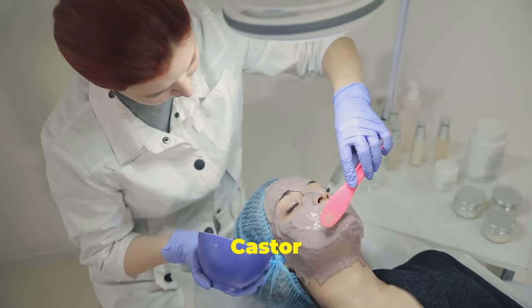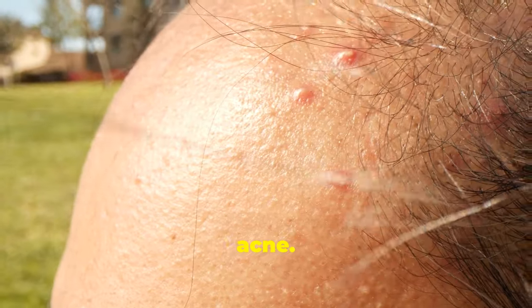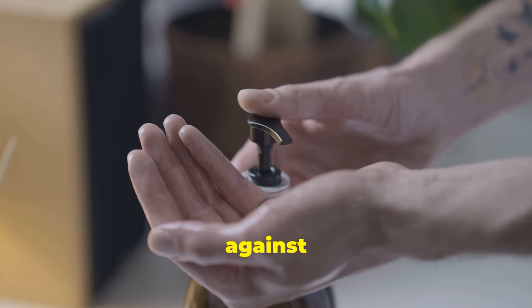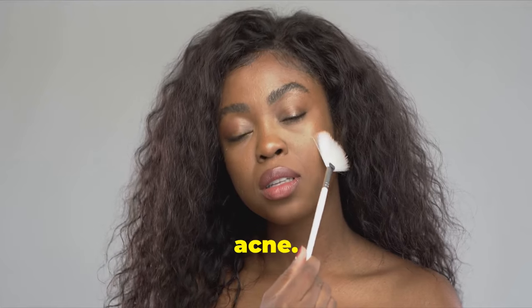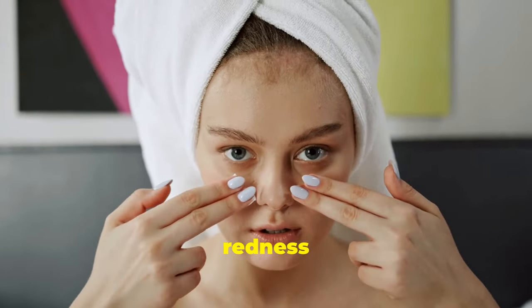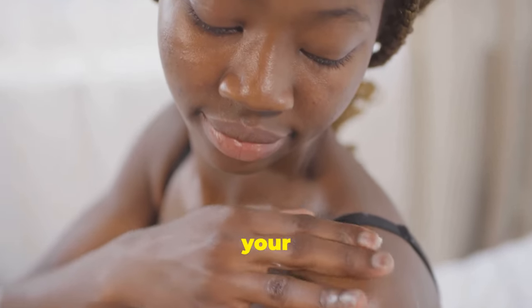Target acne with castor oil. Castor oil has antibacterial properties making it effective against breakouts. Dip a cotton swab into castor oil and dab it onto your acne. Its anti-inflammatory properties reduce redness and swelling, promoting clearer skin. Add this step to your routine and watch your skin transform.